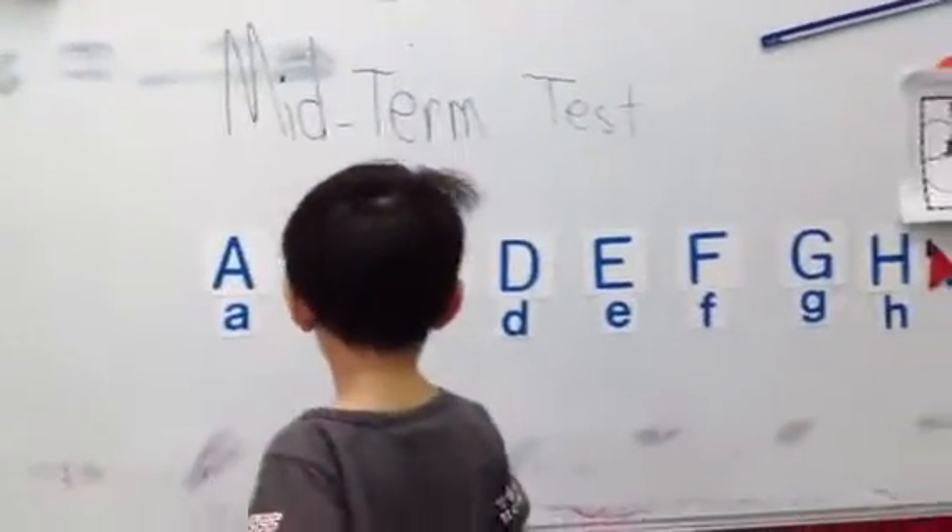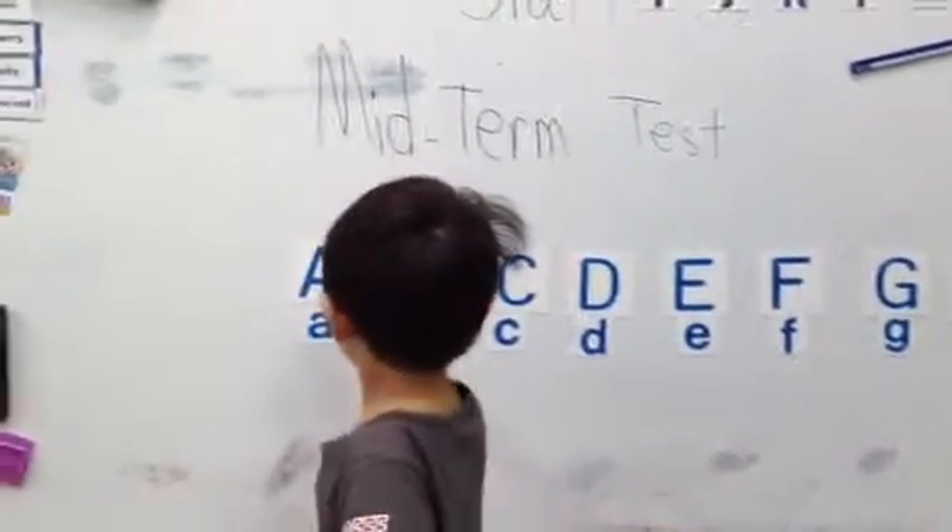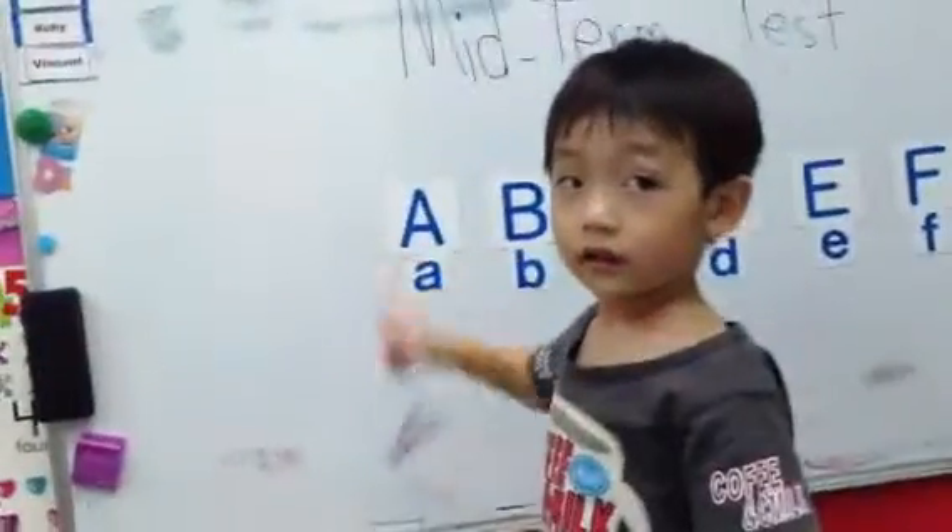Show me A, A, A. Show me. What is it? Go. A, A, A. Say. A, A, A.